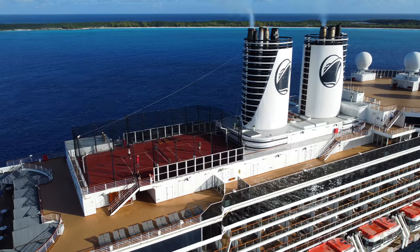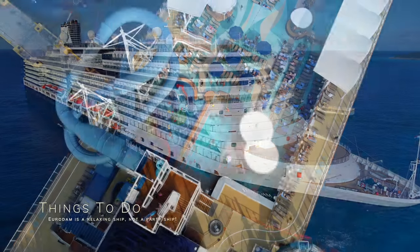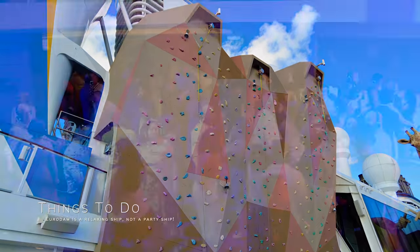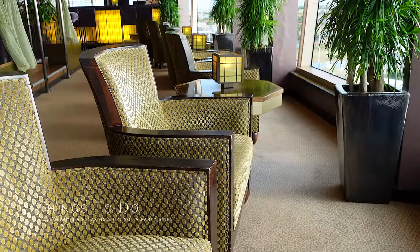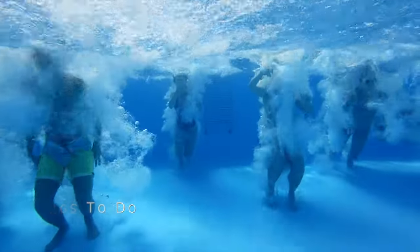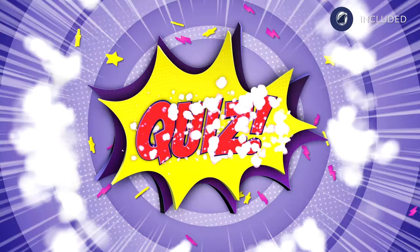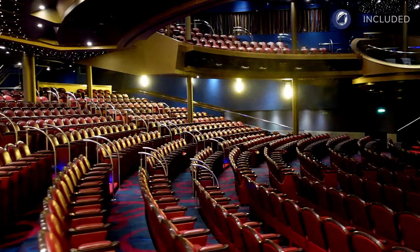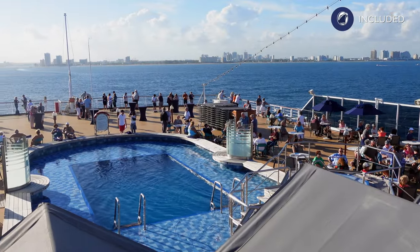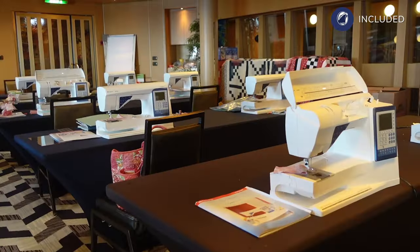When it comes to things to do aboard Eurodam, you do need to be the right sort of person to appreciate the entertainment and activities. Water slides? No. Rock climbing? No. Silent discos? Forget it. The atmosphere is relaxed and pretty tranquil. You won't find belly flop contests at the pool, and you won't find parties going on until the early hours. It's fair to say Holland America is geared more to older ages, with an average age of 64 on our cruise. Activities during the day included quizzes, bingo, movie showings and easy listening poolside music, plus craft classes and sewing.